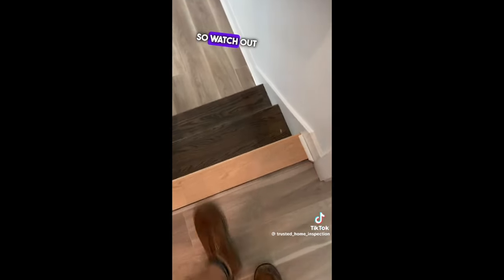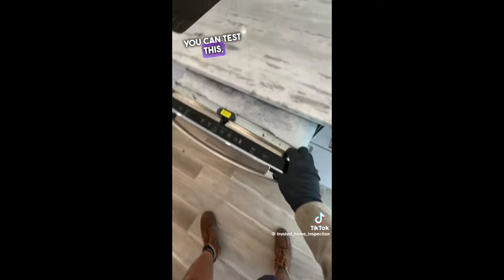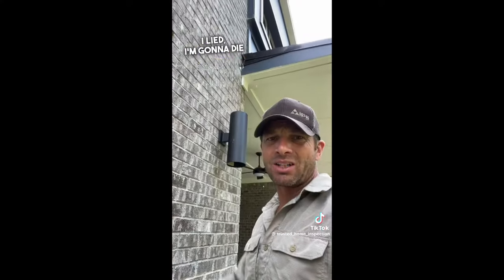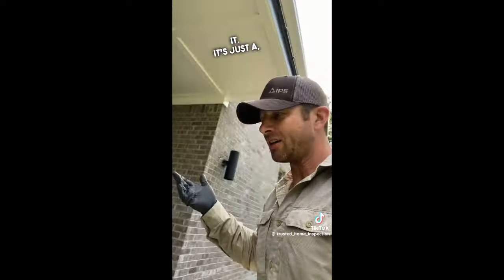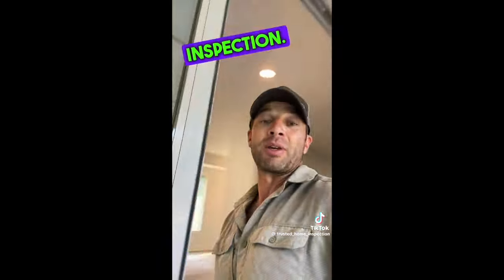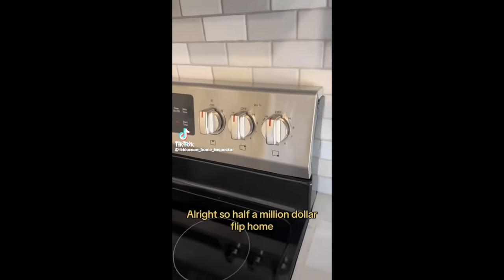Watch out for that trip hazard if you use it, and watch out for the handrail too. This is just an example of why even in a custom home you need a home inspection — it's pretty important. Half a million dollar flip home: when you walk into the kitchen and everything's been updated except the outlets, you know it's a flip house.